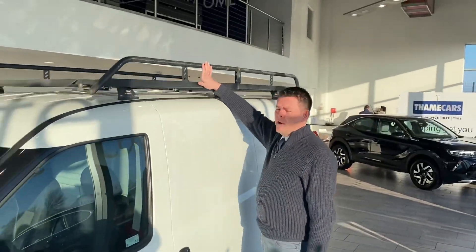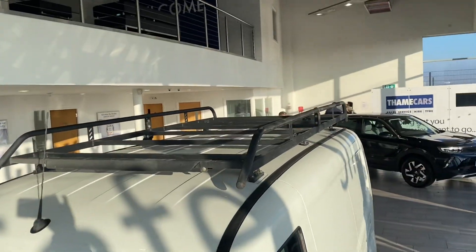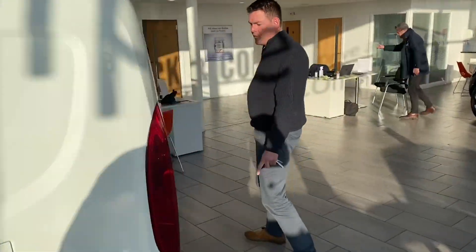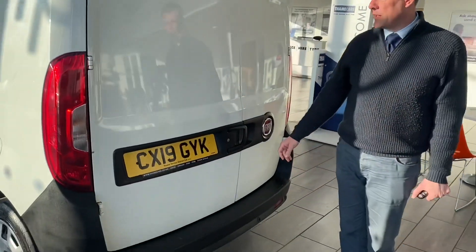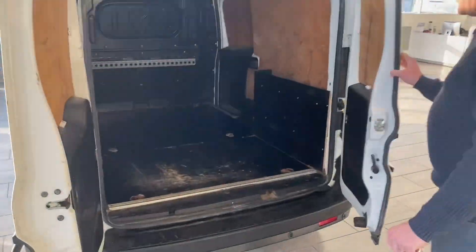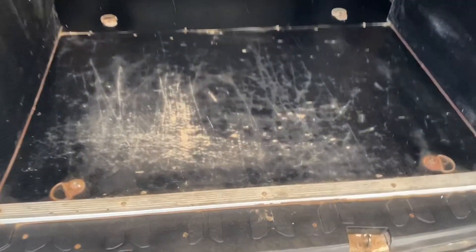It's got a useful Rhino roof rack for extra storage. It covers the added extra of rear parking sensors as well, to make parking nice and easy. And then the back opens up nice and wide — you can get quite a lot of stuff in there.